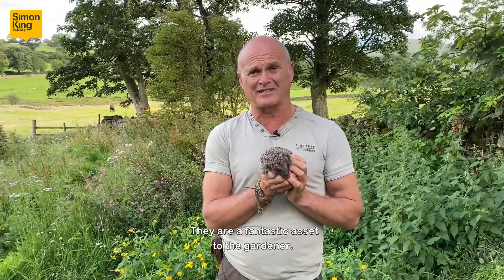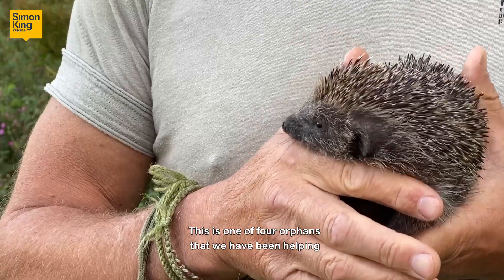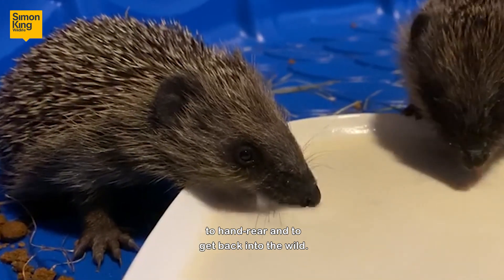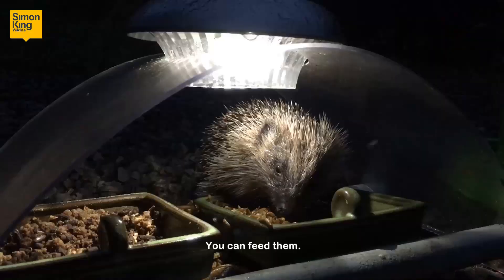They're a fantastic asset to the gardener — they do a tremendous amount to help us. This is one of four orphans that we've been helping to hand rear and to get back into the wild, but there's a tremendous amount you can do to help the wild hedgehogs in your neighbourhood.